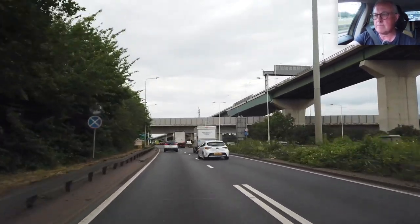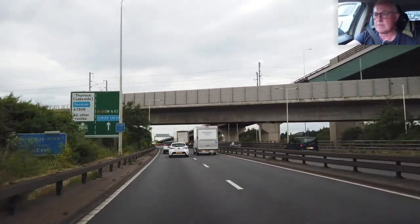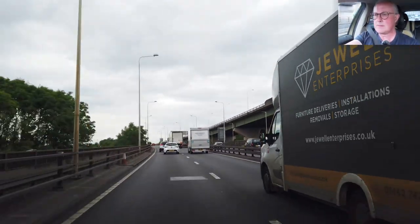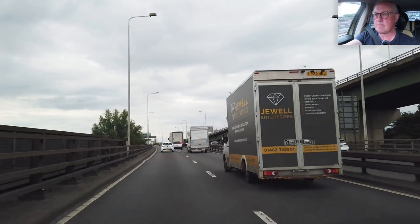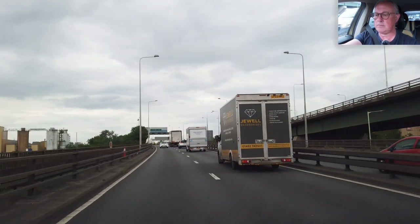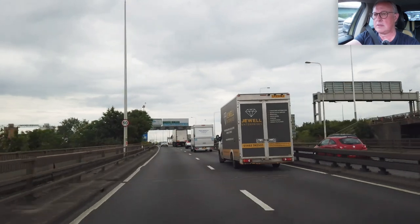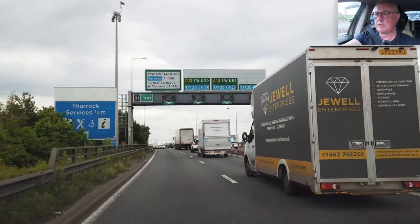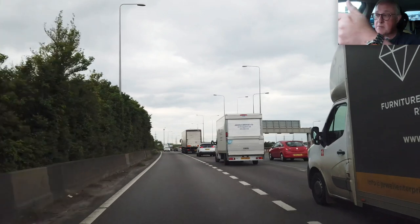Let's go. I'll stay in this lane because I'm coming off now — round the roundabout, back over the bridge.